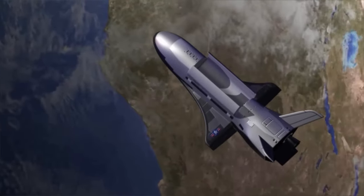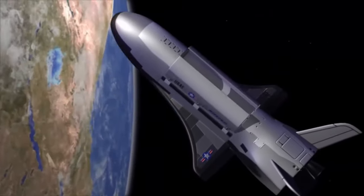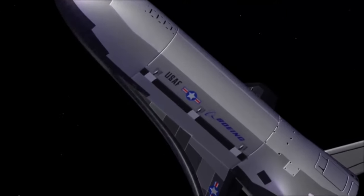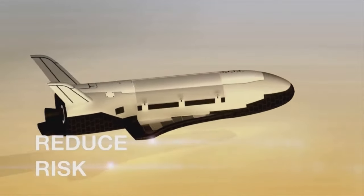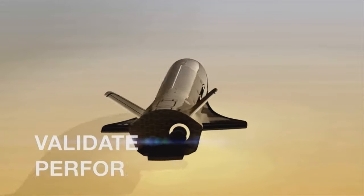The X-37B looks similar to NASA's now-retired space shuttle, but it is significantly smaller, measuring just 29 feet from tip to tail. The space shuttle was 122 feet long and was piloted, while the X-37B is autonomous.